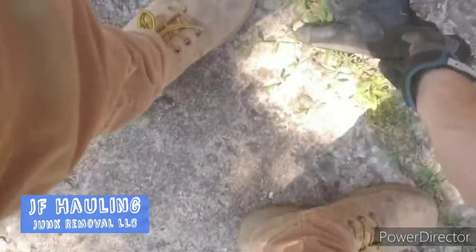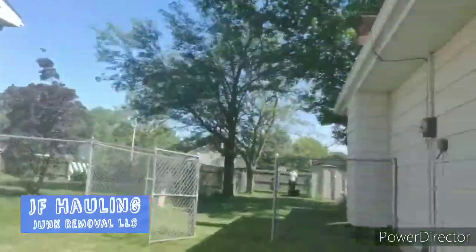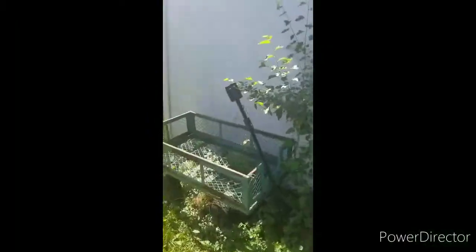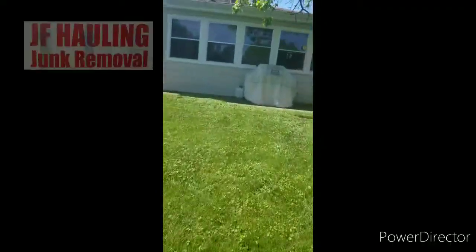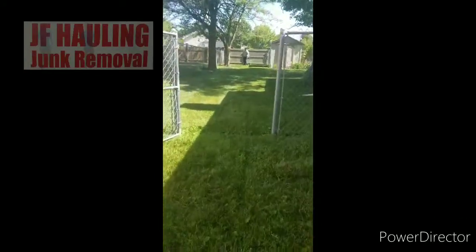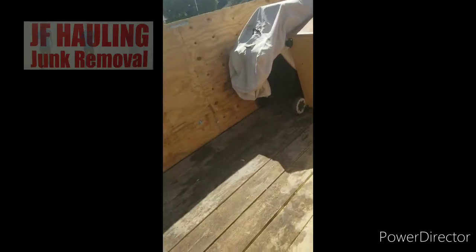We're here doing a quick pickup: a grill, an old yard roller, an old desk, and a couple of shelving units. We're gonna pick them up, throw them in the trailer, and be on to the next one. We won't take the propane but we'll take the grill. Stack it right, stack it tight — first load of the day done, still plenty of space. On to the next one.